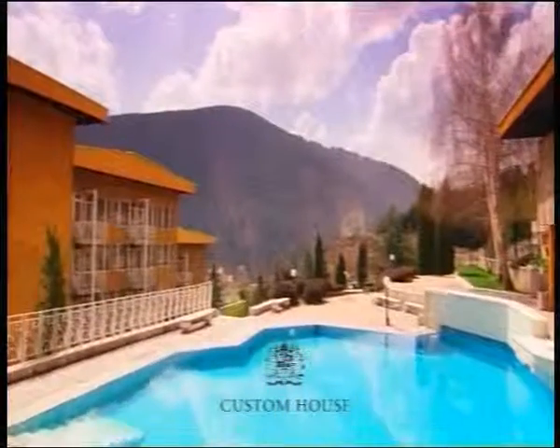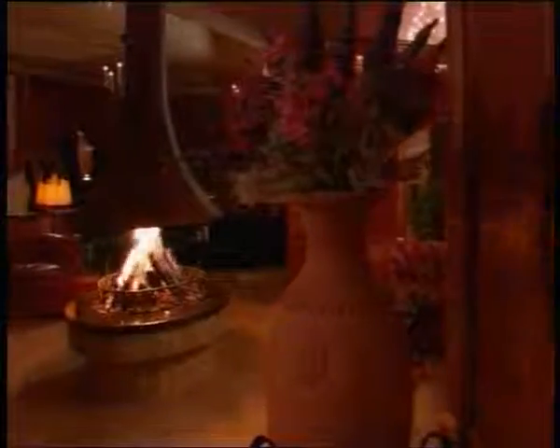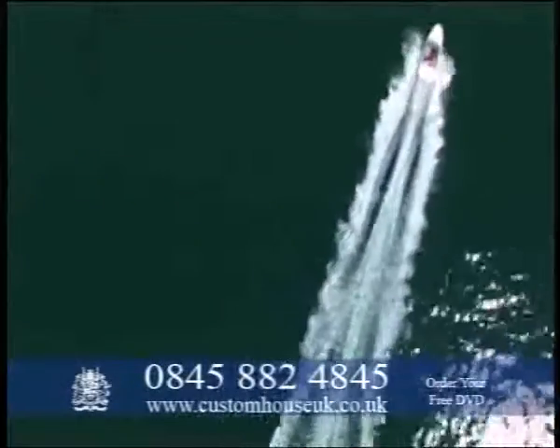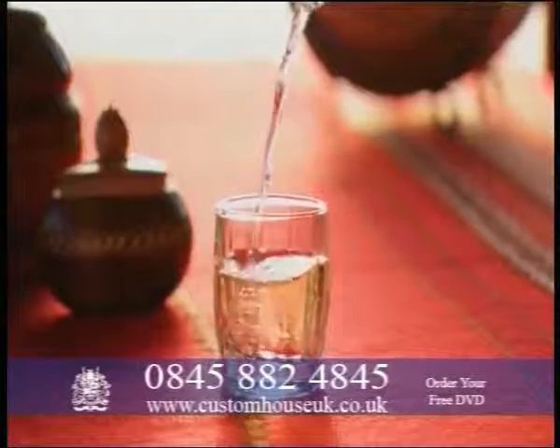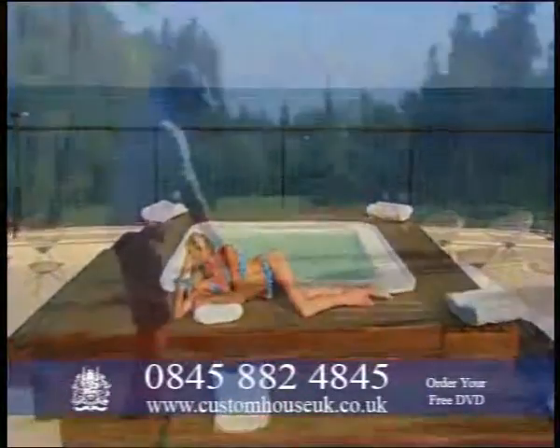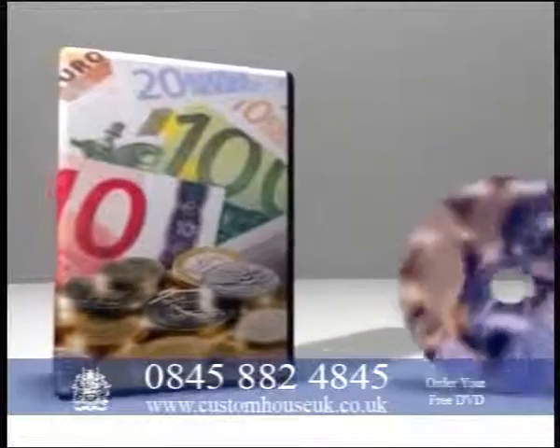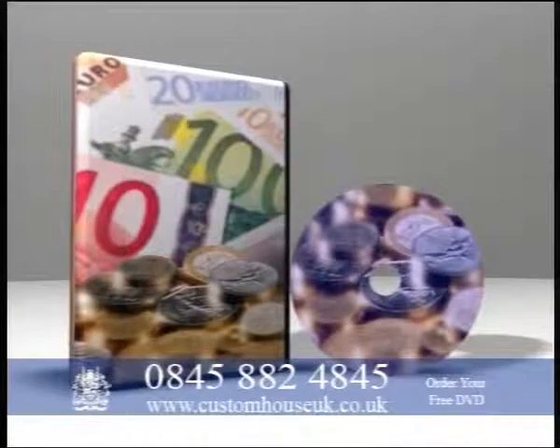With a decision made on your overseas property, you will need to make a deposit or payment. Call Custom House now or visit customhouseuk.co.uk to talk with one of our currency specialists or to order your free DVD on how to get the best currency rate and service.